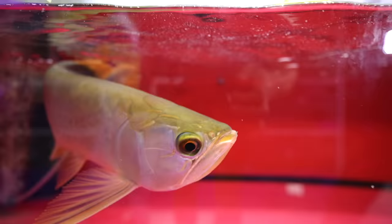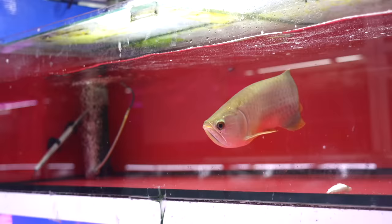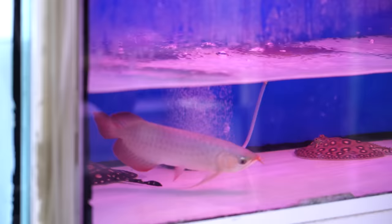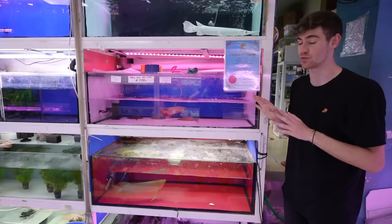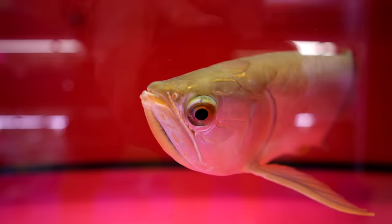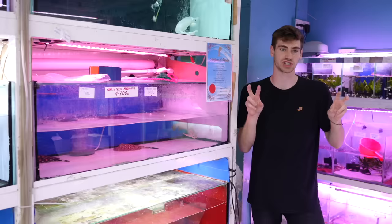You have two monster arowanas. These are Asian arowana, the ones that are illegal in the United States. You cannot have or own these fish in the United States because they're on the CITES list, which technically means they're endangered.